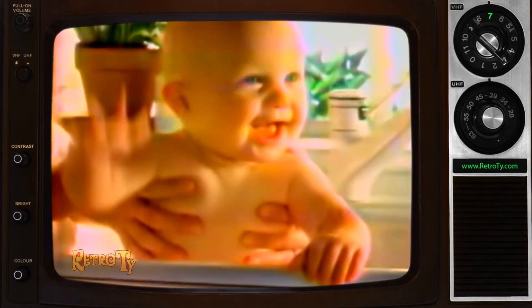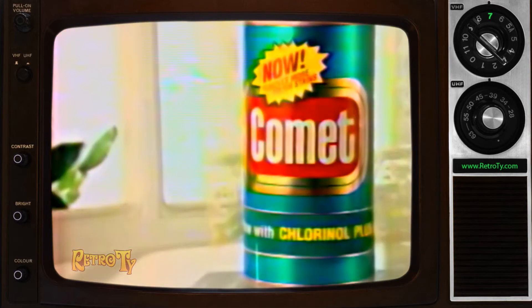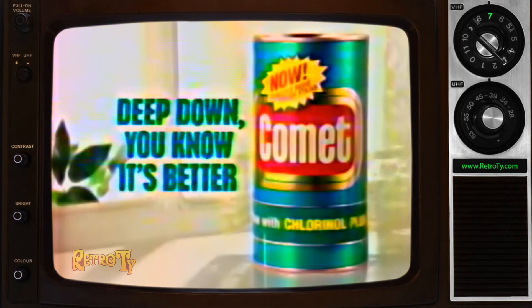So your kitchen sink is ready for anything. New Comet with Chlorinol Plus. Deep down you know it's better.